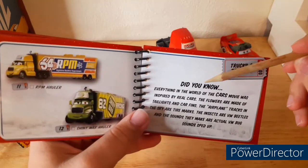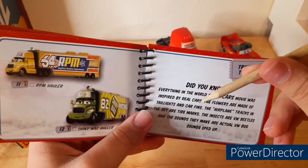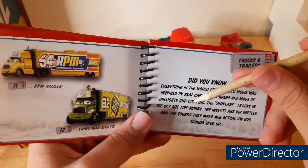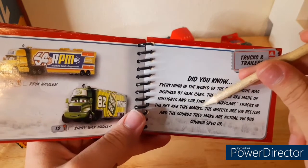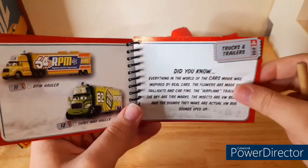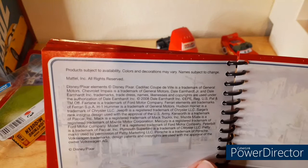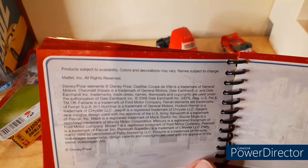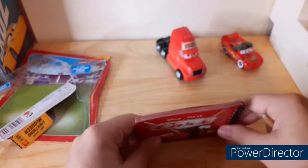Did you know everything in the Cars movie was inspired by real cars? The flowers are made of taillights and car fins. The airplane tracks in the sky are tire marks. The insects are VW Beetles, and the sounds they make are actual VW sounds sped up. Over here we have products subject to availability, colors and decorations may vary, names subject to change. Mattel Inc. all rights reserved — all the legal jargon right there.